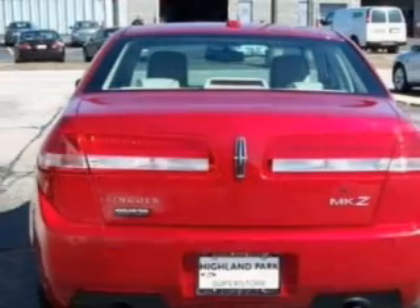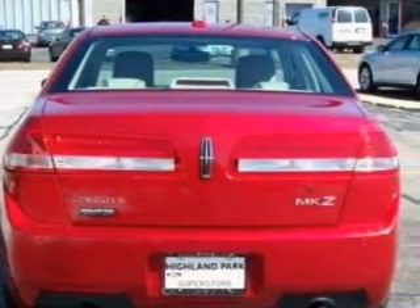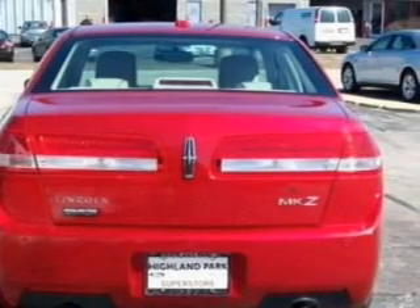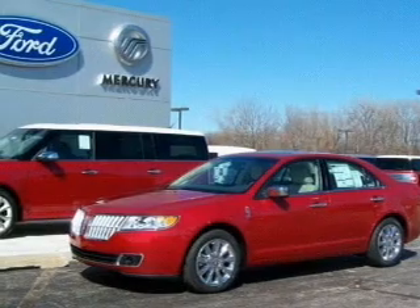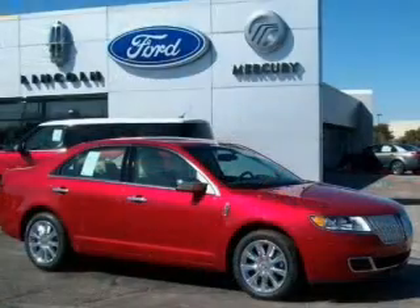Find your way easily with the included navigation system. Stand out from the crowd with premium wheels. Get advanced listening benefits from the premium sound system. The anti-lock braking system will help deliver you safely to your destination.